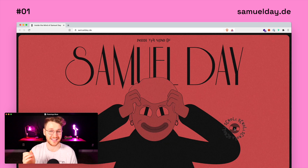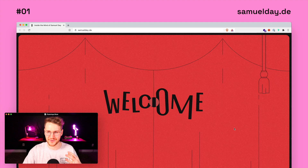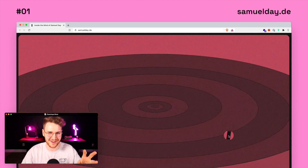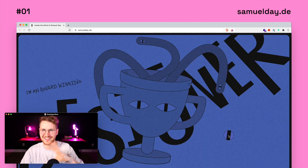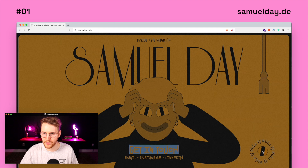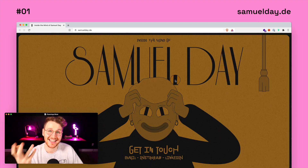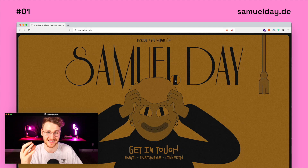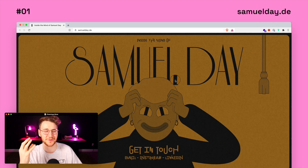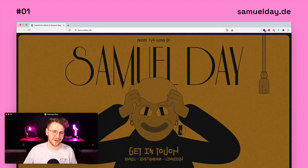Coming in at number one — this might be the coolest Webflow site I've ever seen. It's called Inside the Mind of Samuel Day. When you land on the site, it has a welcome screen and then the curtains open. It's very cartoony, very retro-y vibes. As you scroll through, it's funky and takes you through different things — cool and creepy at the same time. The interactions are absolutely insane. At the very end, you can pull a cord to drop a bunch of weird ball guys that follow your cursor around. I can't even imagine how long this took to build. It's not the most practical for navigation, but it is super cool — and the fact that it was built in Webflow just makes it even better.